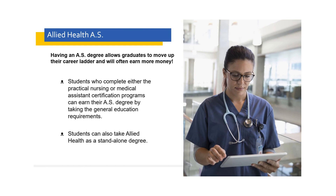Starting with allied health, having an associates of science degree allows graduates to move up their career ladder, and they will often earn more money. So how does this work?